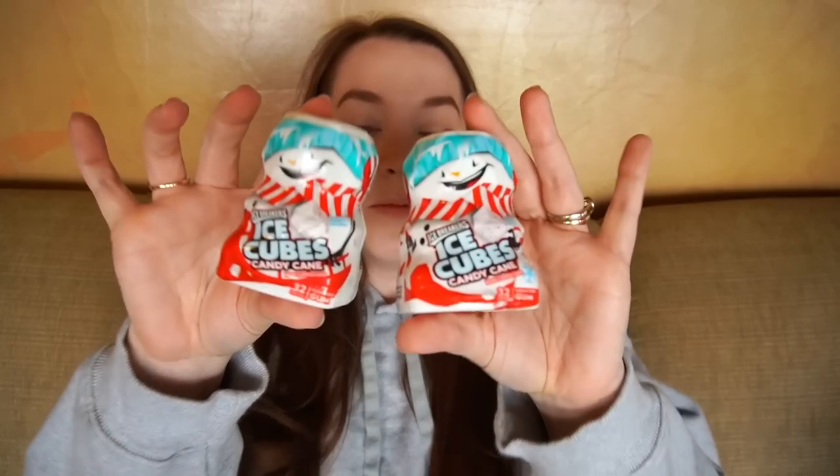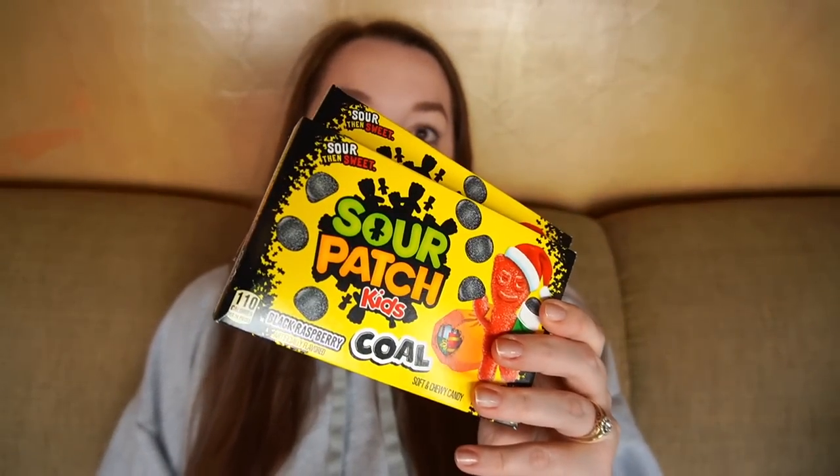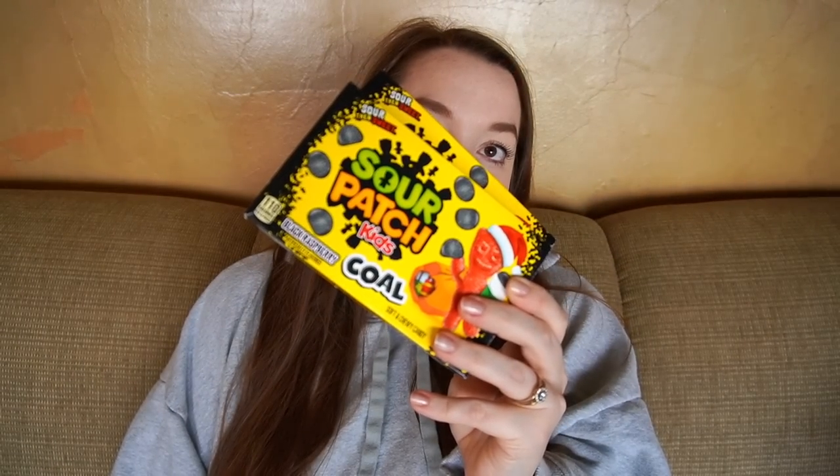I'm going to take them out of the packaging because that would take up way too much space in the stocking. With Lexi being two, I got her candy a little bit different than her sisters' — I got her some Christmas tree Peeps and then some mini M&Ms. For the older sisters, I got them some gum because they hound me for mine out of my purse all the time. It's Icebreakers candy cane flavored, which I thought was super cute. Gum is still a sit-at-the-table-and-chew-it situation because we've already had the whole gum-and-hair fiasco. I also found these Sour Patch Kids that look like coal — I think they'll get a kick out of that.